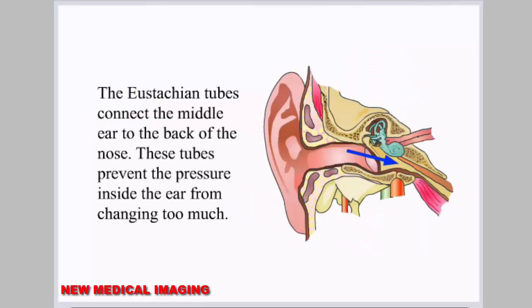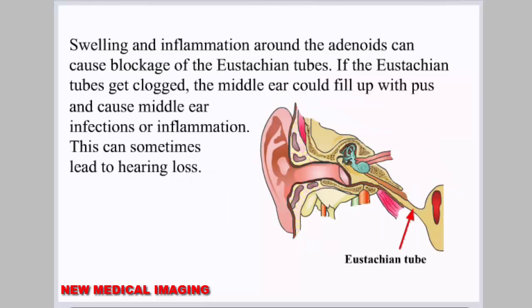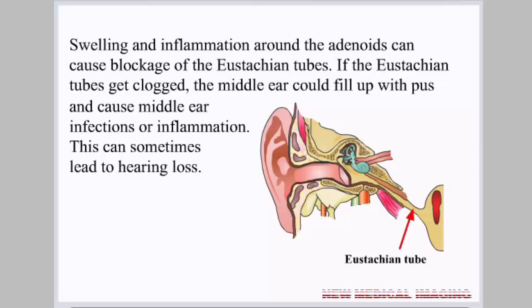The eustachian tubes connect the middle ear to the back of the nose. These tubes prevent the pressure inside the ear from changing too much. Swelling and inflammation around the adenoids can cause blockage of the eustachian tubes. If the eustachian tubes get clogged, the middle ear could fill up with pus and cause middle ear infections or inflammation. This can sometimes lead to hearing loss.